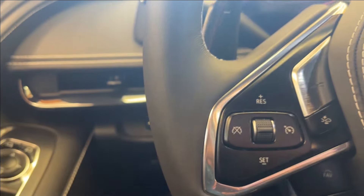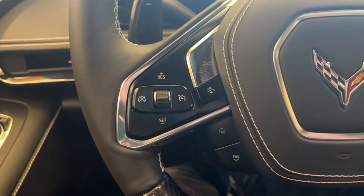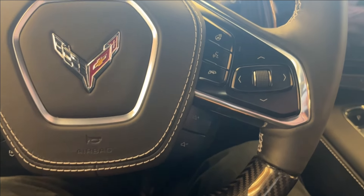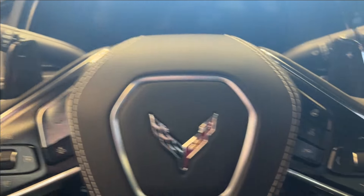You're going to have a heads-up display on the left. On the steering wheel left side, you'll have your Z mode as well as your cruise control and forward collision alert. You'll also have carbon fiber and your Z06 badging with your volume control, as well as your voice recognition and odometer clutch control.